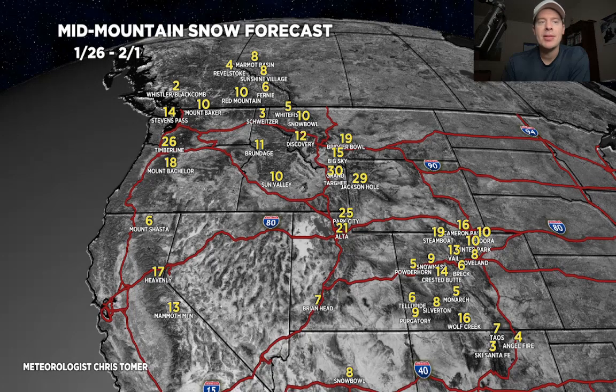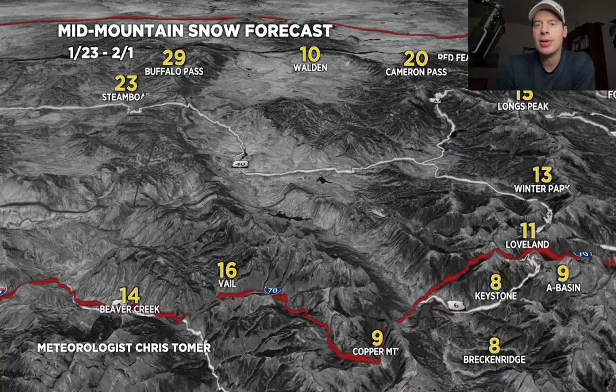Here's one specialty map for Colorado - grand totals between today and February 1st. The numbers have gone up since yesterday, though not as high as they were two days ago. These are the places favored by a northwest flow: Vail up towards Steamboat, Buff Pass, Longs Peak, Cameron - one to two feet for a lot of those places. So the numbers have crept back up from where they were yesterday.